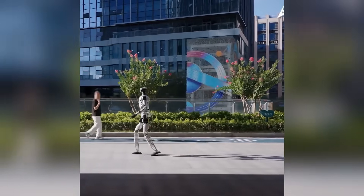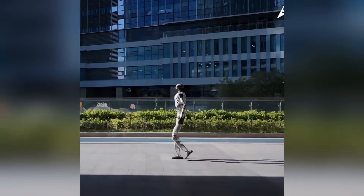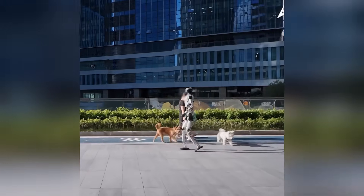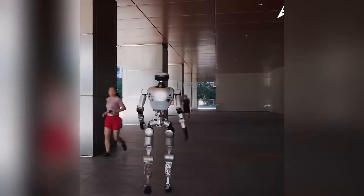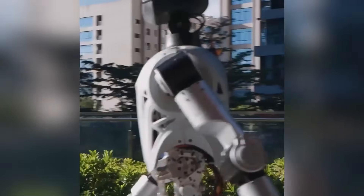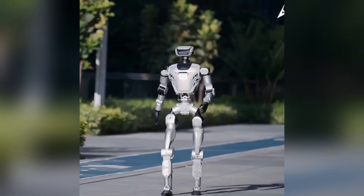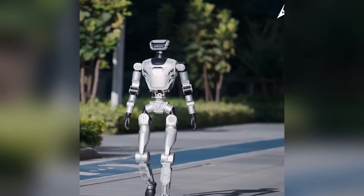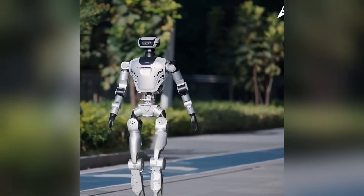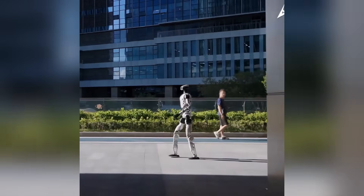Limx Dynamics just dropped a brand new showcase of its CL3 humanoid robot, and you'll immediately notice the difference — significantly better stability, dynamic balance, and real-world mobility. This version looks like something that could walk straight into a warehouse or a disaster zone and start working today. In the new demo, CL3 is shown walking across uneven surfaces with a level of confidence we haven't seen before. The feet adjust in real time to shifts in elevation, the knees bend more naturally, and it's not over-correcting or wobbling. It's adapting on the fly, and it also showed off quick reactive balance control.